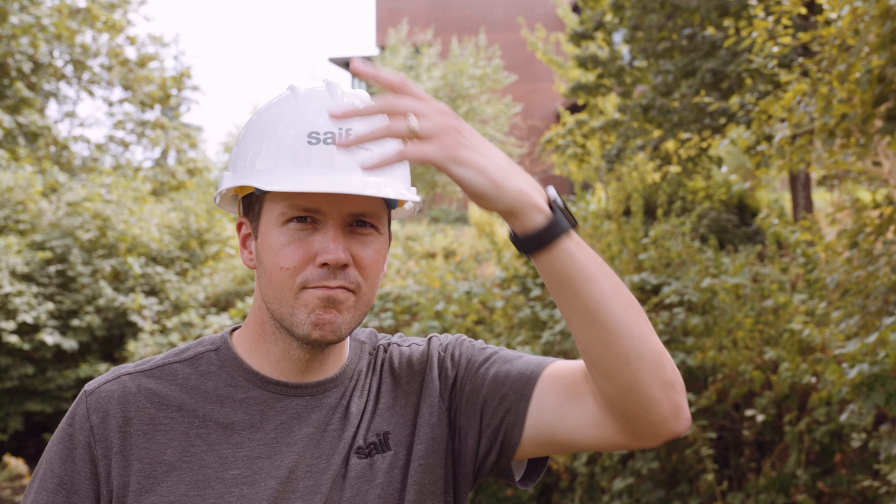Oregonians are anything but ordinary. We're traveling the state to find the weird and wonderful jobs people do and how they stay safe doing them. I'm Cory Jenkins, and this is Oregon Odd Jobs.